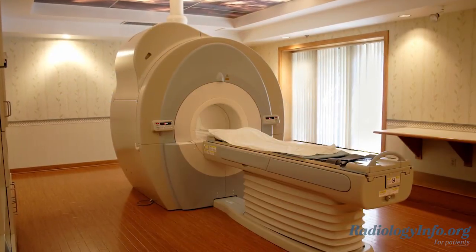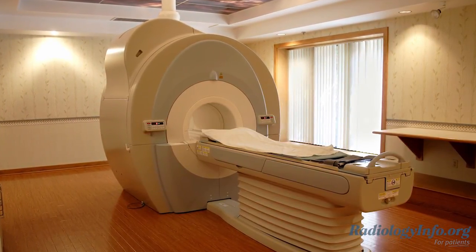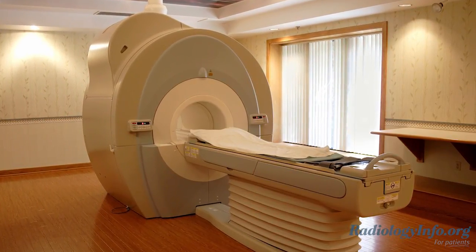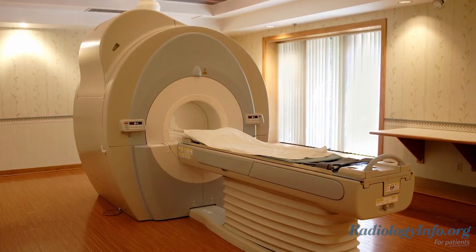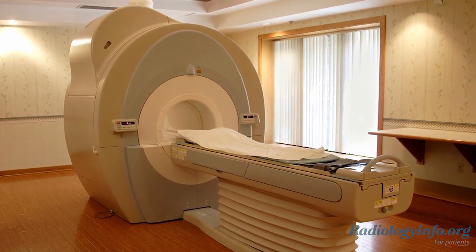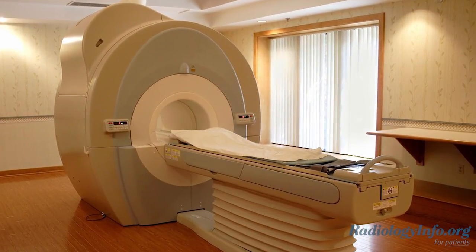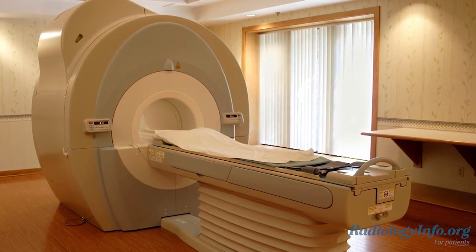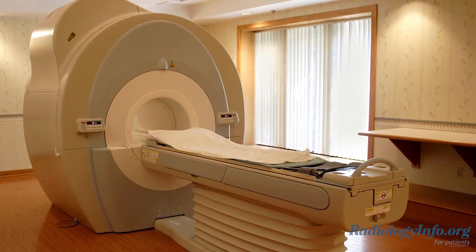Cardiac MRI uses a powerful magnetic field, radio waves, and a computer to produce detailed pictures of the heart. It's used to detect or monitor cardiac disease, including evaluation of the heart's anatomy and function. Cardiac MRI may also be used to plan treatment and or monitor disease progression over time.